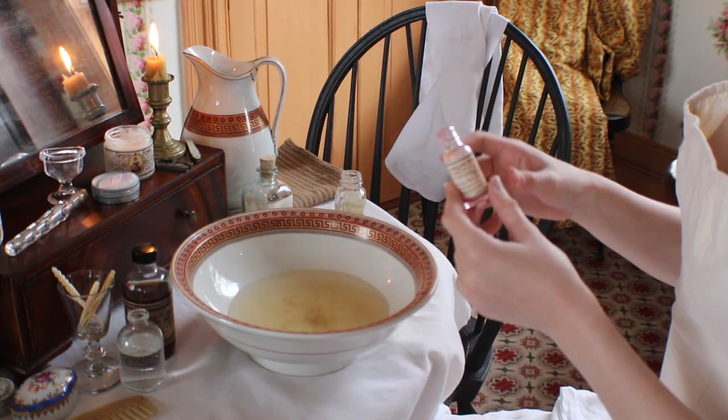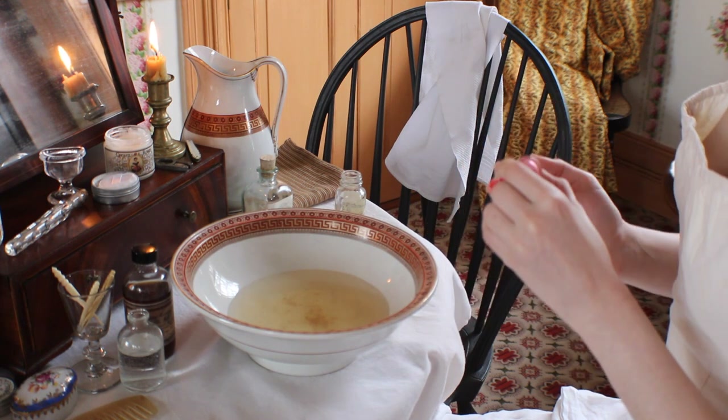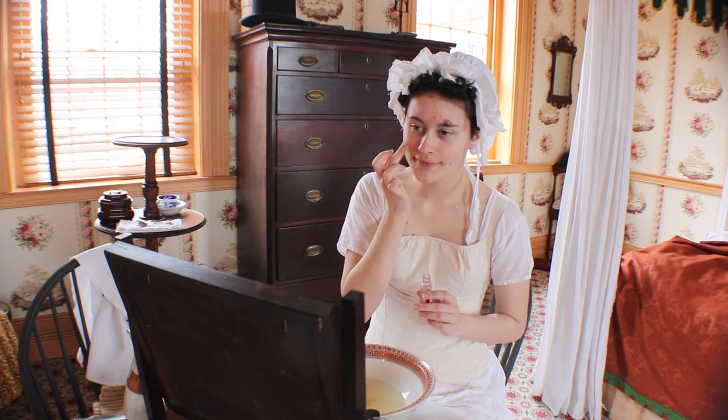The first makeup she will apply is rouge. She will put some rouge on her fingers and tap it onto her face. She will do this a few times to build up the color.